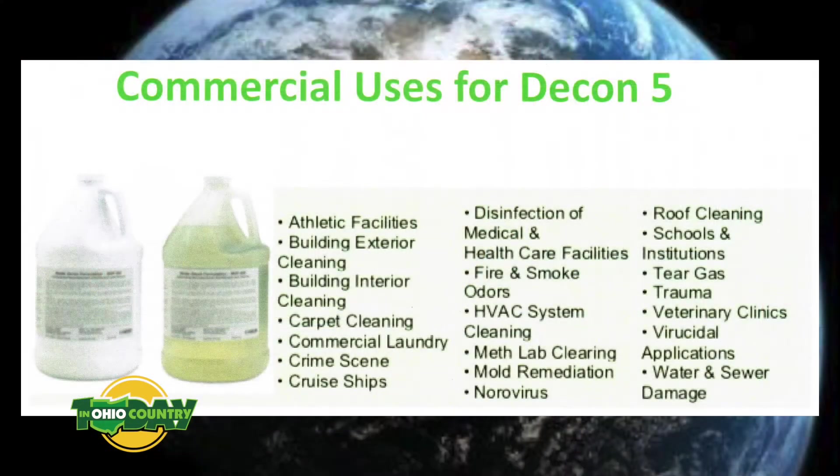In the agriculture sector there are a lot of buildings that got water in them, and buildings where animals are raised. You can actually use Decon 5 for bacteria and viruses — you can go in and fog a chicken house, pig barn, or any facility when you're turning it over. It helps with any diseases that may be lingering, and it's basically just a fog that you walk around with to treat the area.